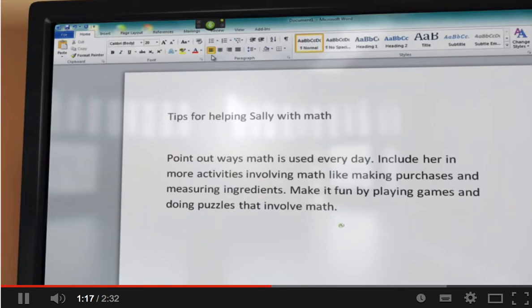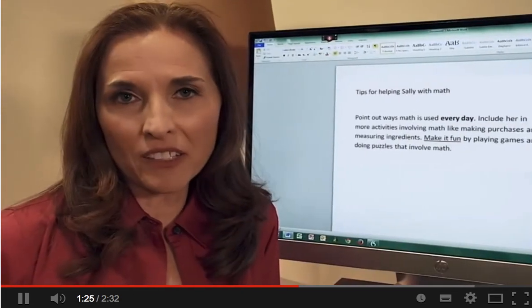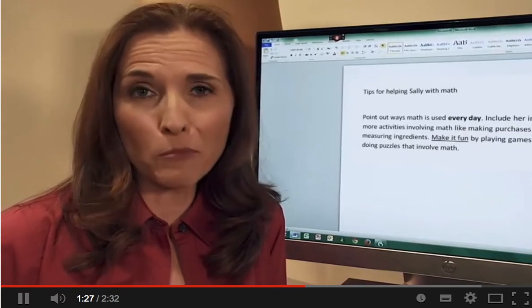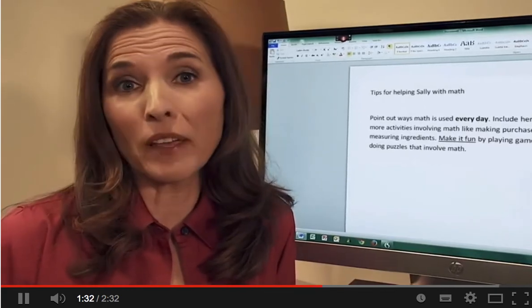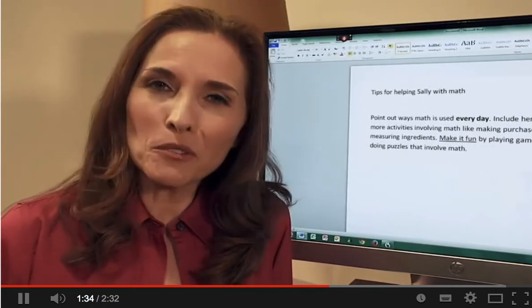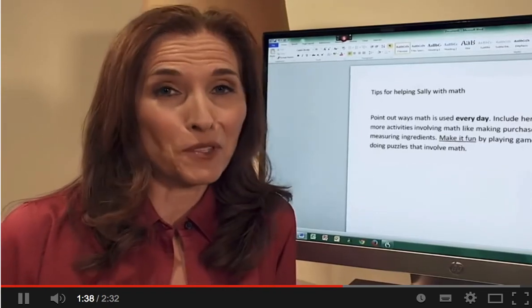Bold every day. Make it fun. Go to sleep. With Dragon, I can use simple voice commands to control my computer's programs and web browsers. I can even use my voice to dictate and edit in web applications, like Gmail or Yahoo Mail. And the more I use Dragon, the smarter it gets, learning the words and phrases that I use the most.